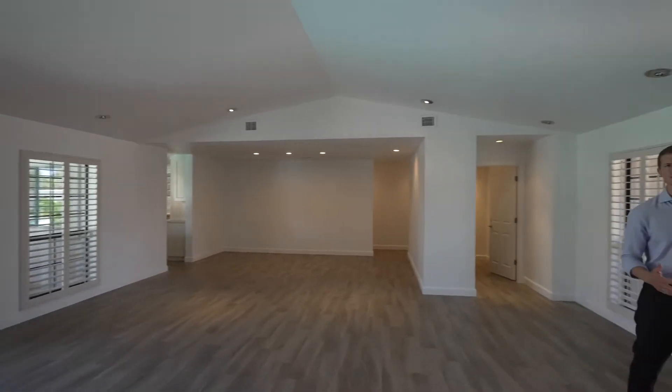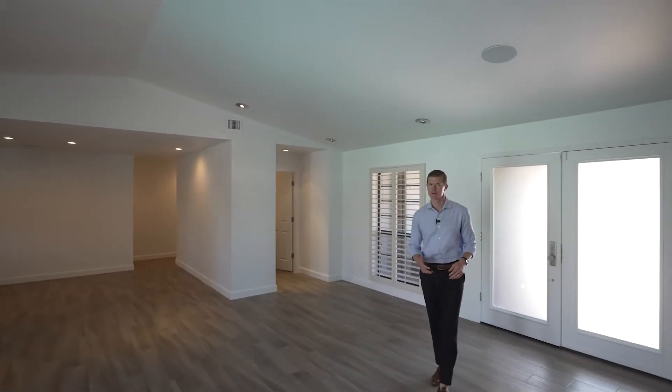Upon entering, you're going to find nice vaulted ceilings. This is more of a ranch-style aesthetic, which is common here in the Phoenix, Arizona area. We have a master bedroom back this way that I'll take you to first. Let's go.